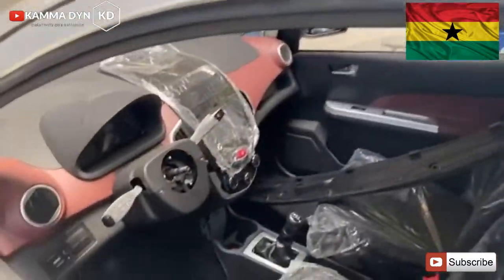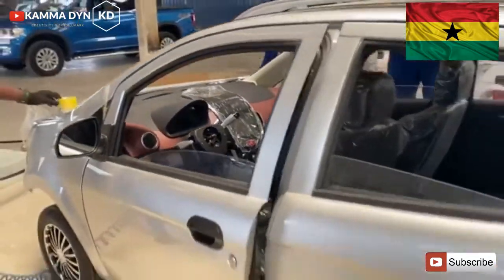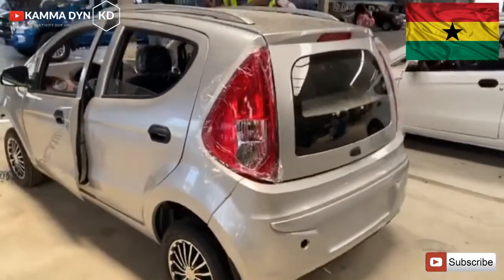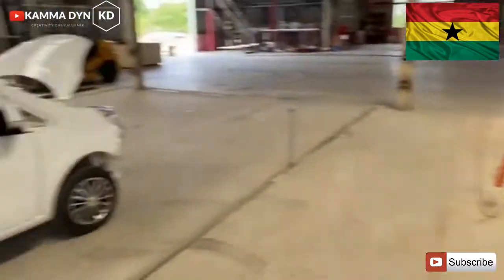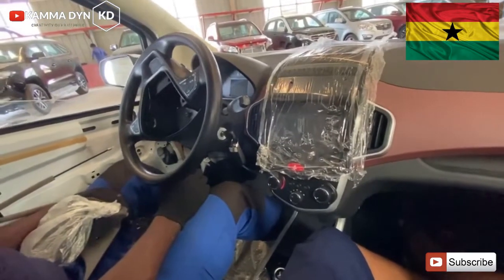We also see the engine vehicle variant here. To be clear, we have two types of the Kantanka Amwenima — we have the engine version and we have the electric version as well. This electric vehicle is from Kantanka Automobile.